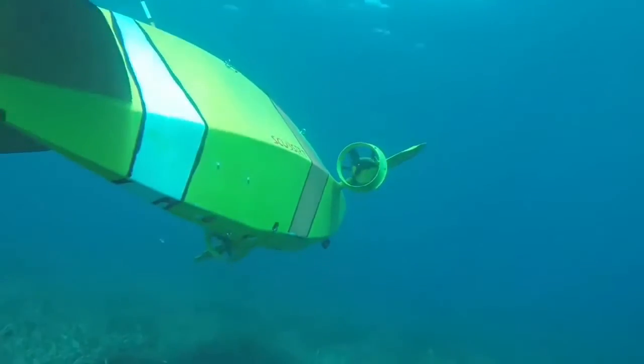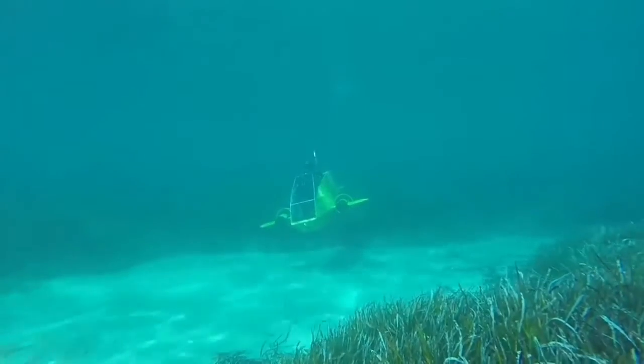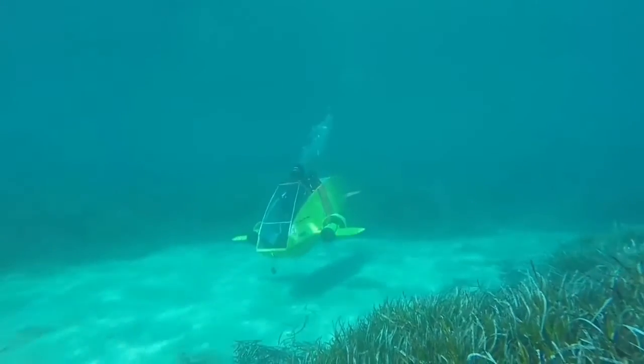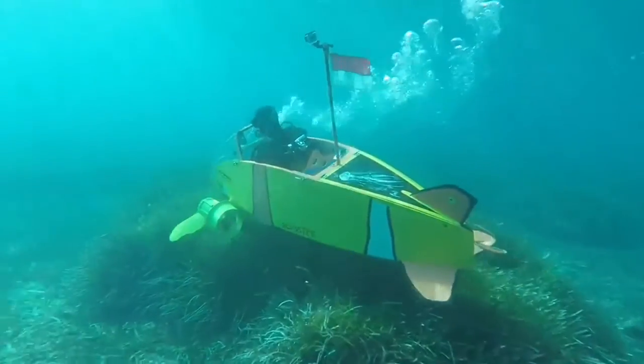Each battery provides about an hour of free movement underwater. The speed of the submarine is about 5 miles per hour. Notably, in the single cabin there's enough space not only for the diver, but also for additional equipment or a pair of replaceable batteries.